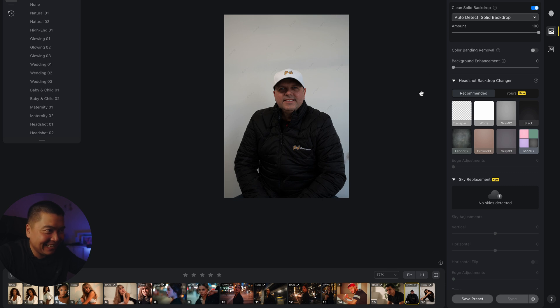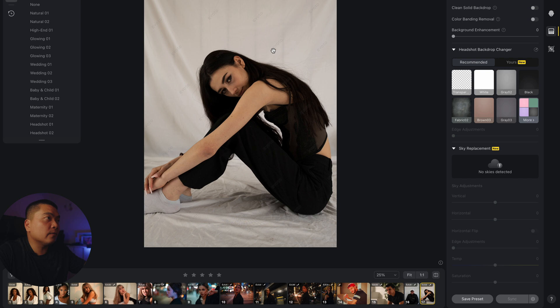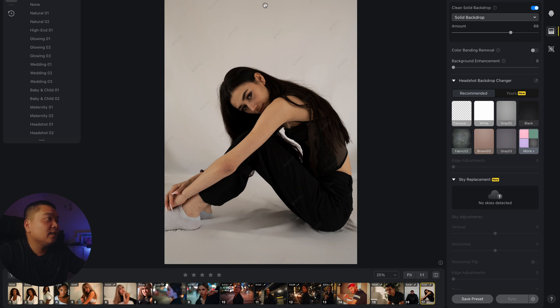Look how fast that was! Let's do another one — this is a white sheet covering a wall, which looks pretty distracting. With fabrics there are usually wrinkles. Going in and manually doing this takes a lot of time. So we use clean solid backdrop and it's gone. There are some minor wrinkles remaining but it's much better. If you shoot in studios a lot, backdrops aren't always the cleanest — you see shoe marks and scuff marks from light stands. This will do all the heavy lifting so you don't have to spend time cleaning that up.